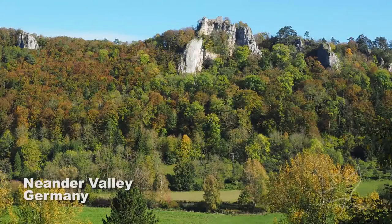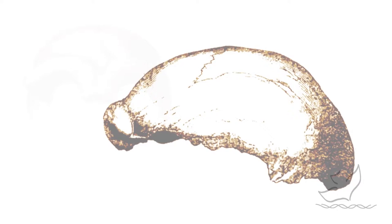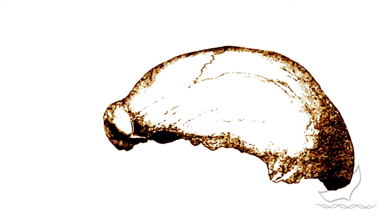In 1856, workers in the Neander Valley in Germany uncovered a very unusual skull that would eventually become known as the Man of Neander Valley, or the Man of Neanderthal in German.